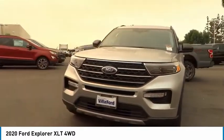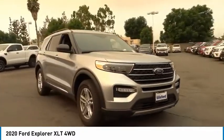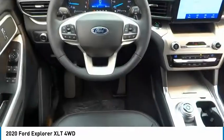Heated steering wheel. This vehicle offers reliability and good looks at a great price. So come in and take a test drive today.